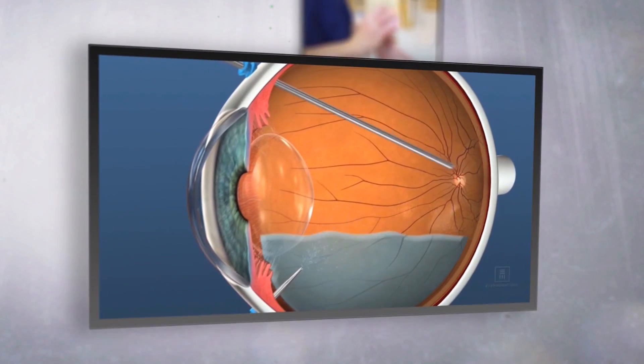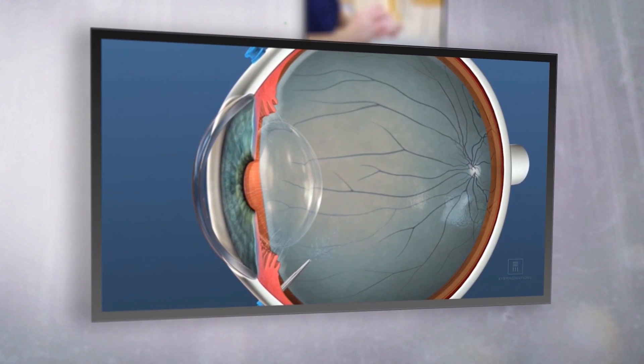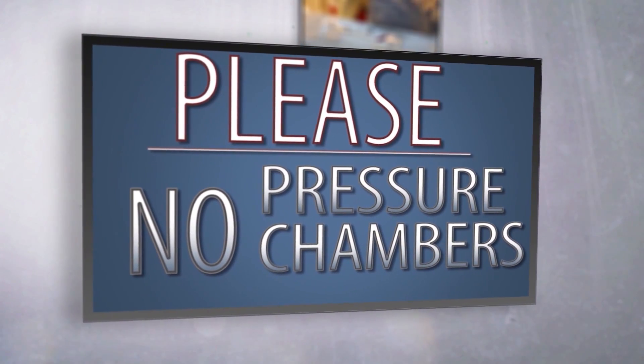Because you have gas in the eye, any changes in atmospheric pressure could put your eye at risk for blindness or failure. Please abstain from flying, no nitrous oxide, and no pressure chambers.